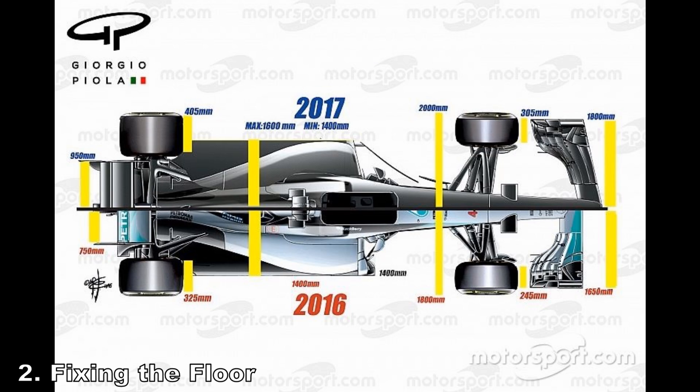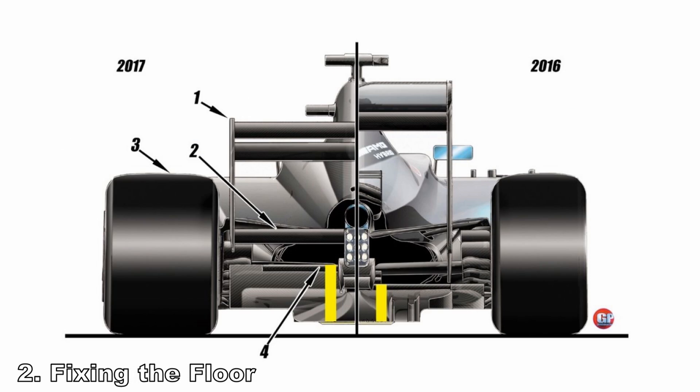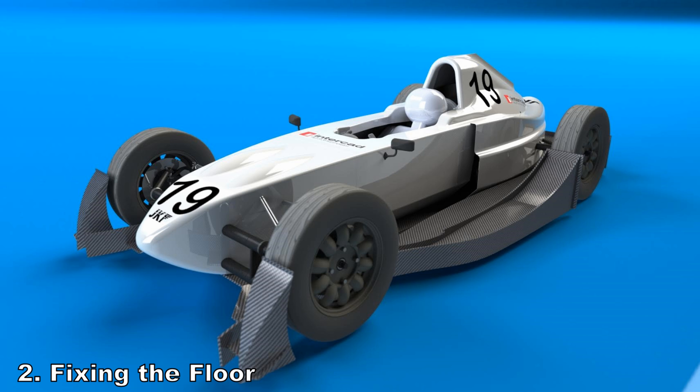Number two is fixing the floor. The new rules increased the width of the flat floor by 200mm, made the allowable radii larger, and upped the diffuser height by 50mm. They also increased the diffuser width by 50mm and, more importantly, allowed it to start 175mm further forwards of the rear axle, whereas currently it can only start at the rear axle. This is the first step towards a contoured floor.